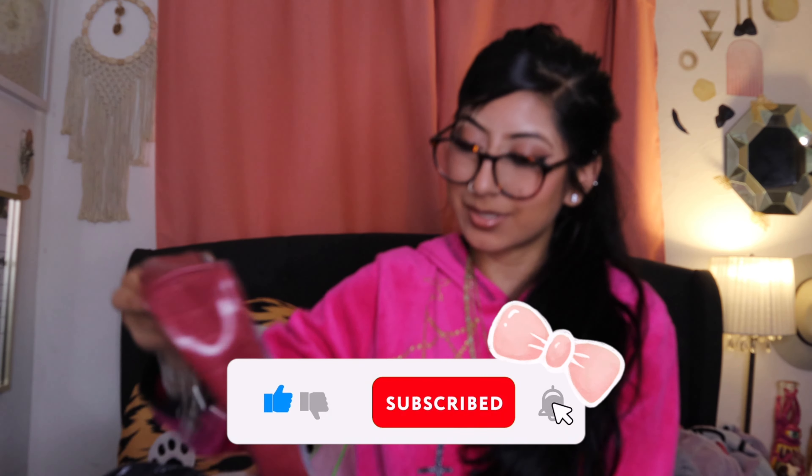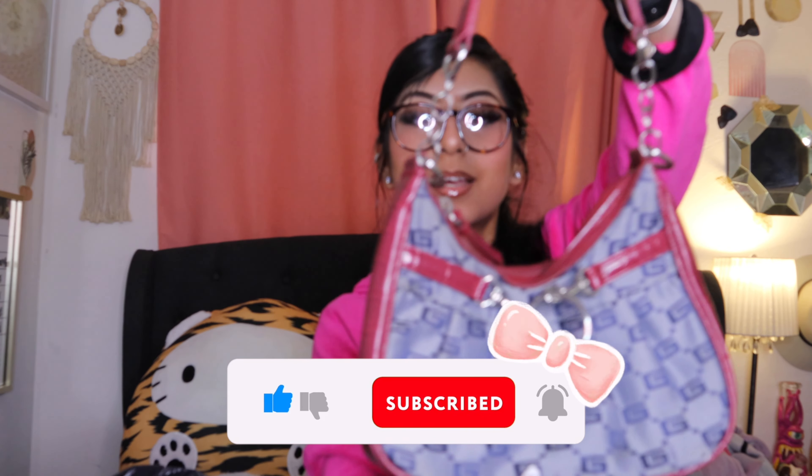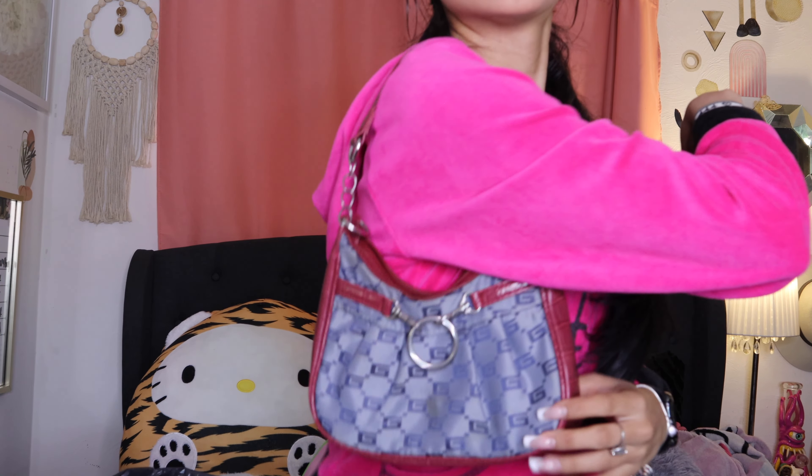Then I got this Gucci purse — I think it's Gucci, there are G's on it. But yeah, it's so small. Let me see if there's a brand on the inside — no, I'm assuming it's just like a knockdown version. Is that what it's called?